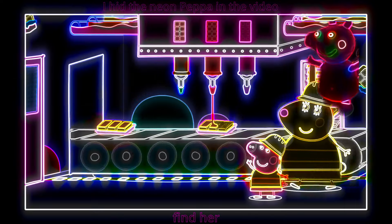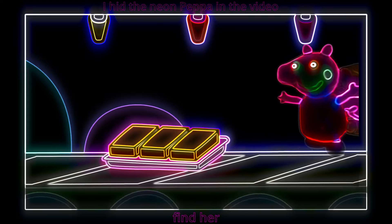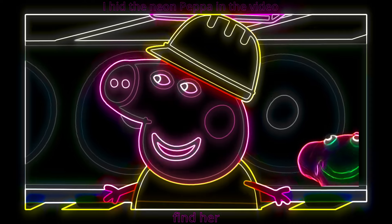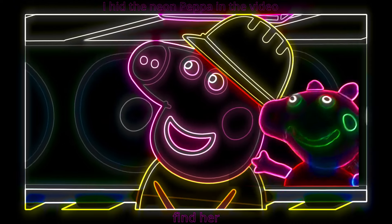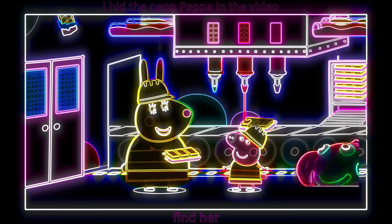Hello, machine. Can you make me some chocolate, please? Thank you, machine. Yay! Now can I try some of it, please? Not yet, Peppa — we need to decorate it first. Follow me.